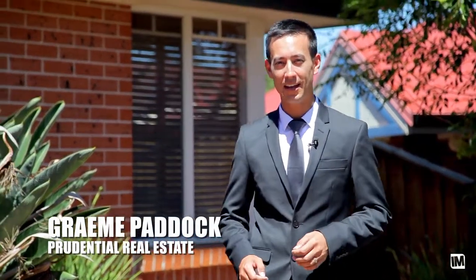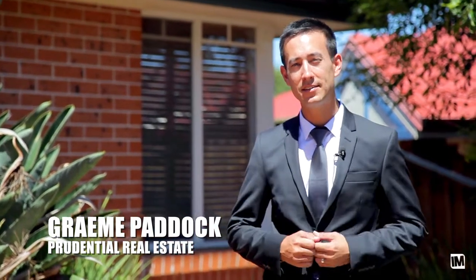Hi, I'm Graeme Padlock of Prudential Real Estate. We have a wonderful property here at 16 Barrigula Mews in Mount Tannin. It's only a stone's throw from the local park. Sarah's inside — let's have a look at this one.